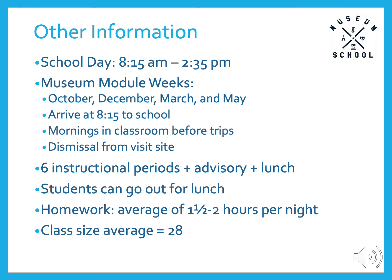During the museum module weeks, students arrive to school at 8:15 a.m., spend the mornings in their classrooms processing the previous day's visit and/or preparing for that day's visit, and then leave with their class after lunch to a museum or other cultural site. Students are dismissed from their travel location at 2:35 p.m., but a teacher will always ensure that students know their way home or back to the school, and all transportation is included. Our school day has eight periods: six instructional periods, an advisory period, and a lunch period. Students can go out for lunch if they choose, but the cafeteria serves a complete breakfast and lunch free of charge to all students. Students receive an average of one and a half to two hours of homework a night, and our average class size is 28.